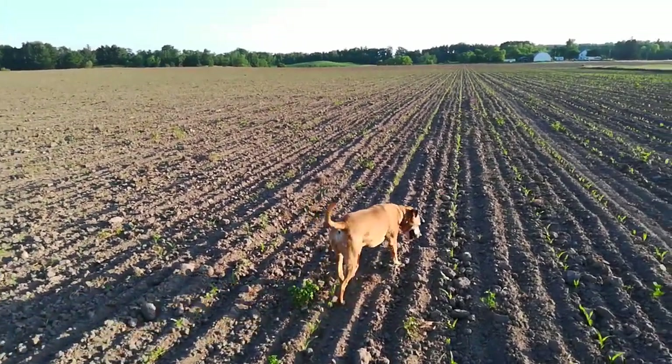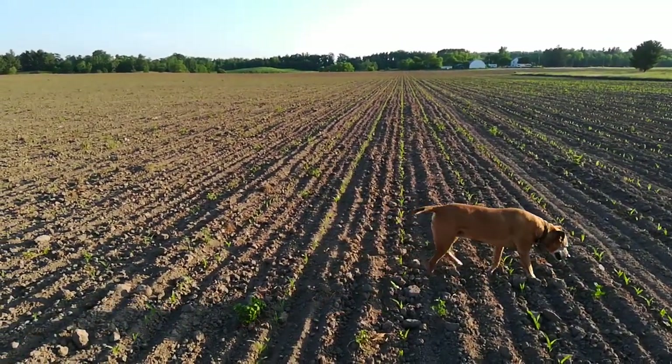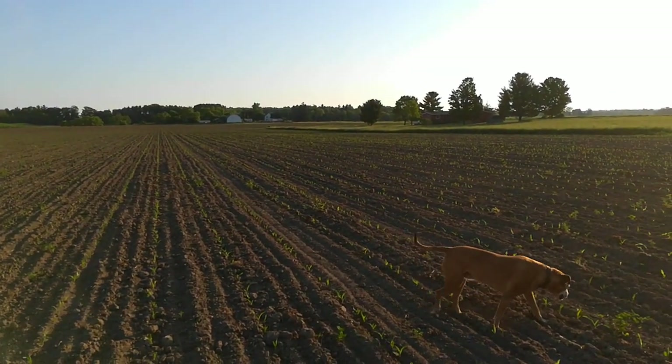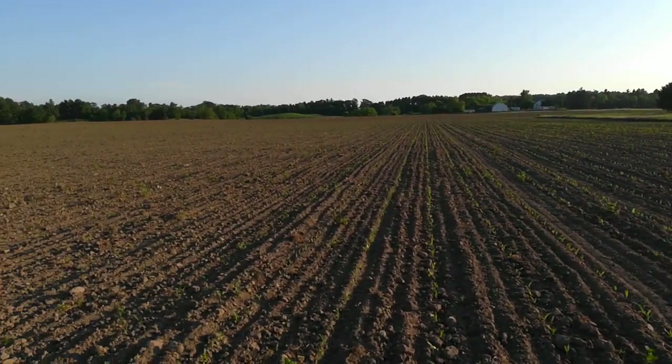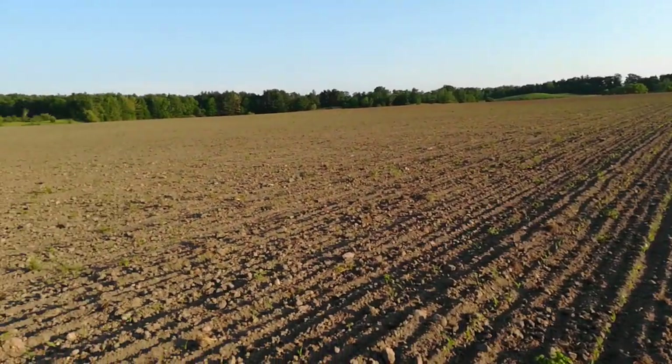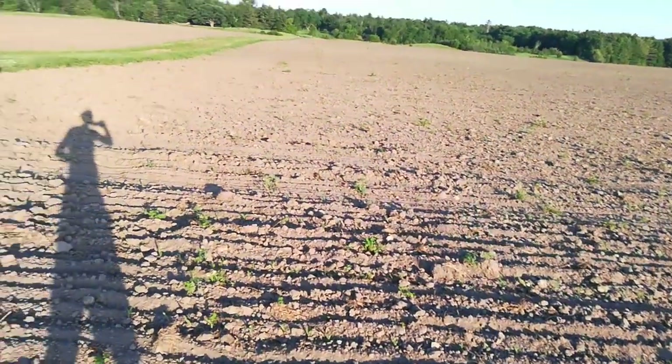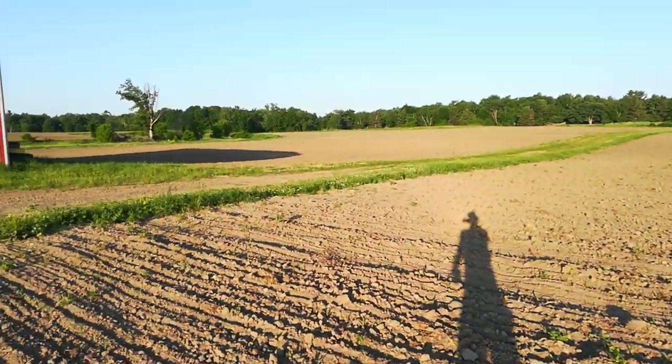I'm out here early in the morning on June 10th just to show you how the planting went. There's about 40 acres in this field near the house, another 40 south, another 35 south of the creek. It's about 6 o'clock in the morning.